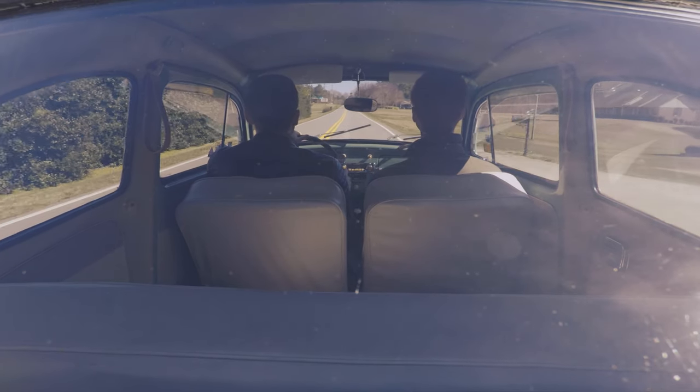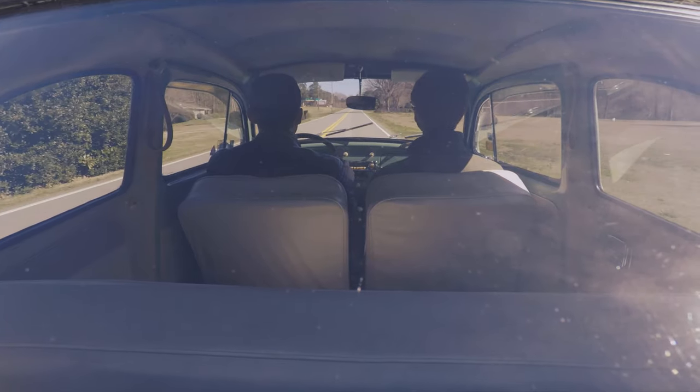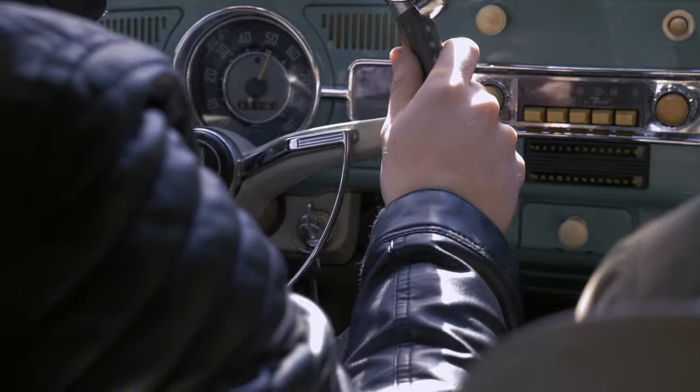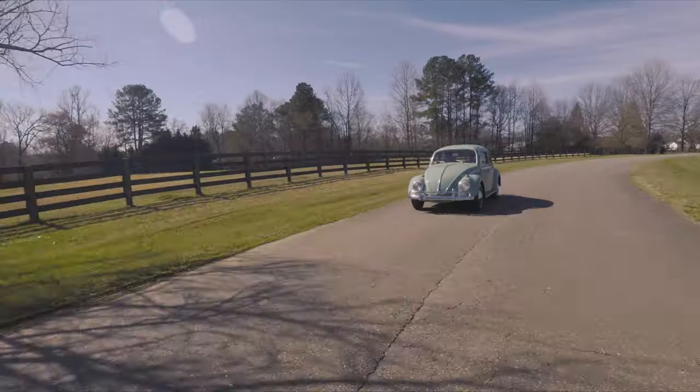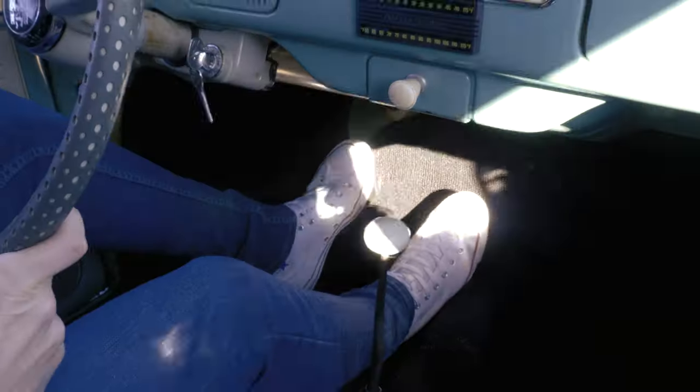I've always enjoyed working on things and fixing things, so all growing up I had that interest in cars. As far as the Volkswagen goes, I really enjoy the feel of driving those older cars. You don't just set cruise control and hang out and listen to the radio — you really feel the road, you feel the engine, and you have to listen to it and make sure that it's running.